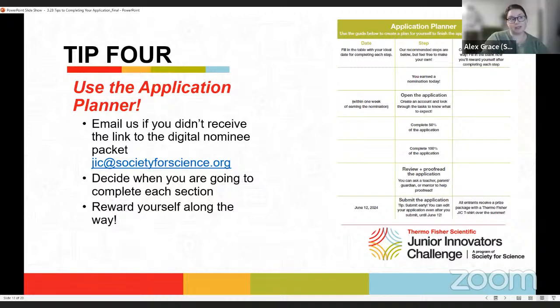Tip four: use the application planner provided in your digital nominee packet. Email us if you didn't receive the link to the nominee packet from your fair. You can fill it out in the PDF online or print it out. We hope this helps you manage your time and complete the application before the deadline. You've worked so hard — reward yourself each step of the way, whether by listening to your favorite song, doing an activity you love, or enjoying a special treat.